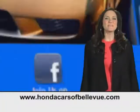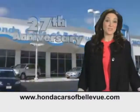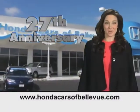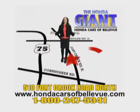Thanks Brian. Find this and many more quality pre-owned vehicles at hondacarsofbellevue.com. Serving the heartland for 27 years, one happy Honda customer at a time. Honda Cars of Bellevue — one small step off Kennedy Freeway.